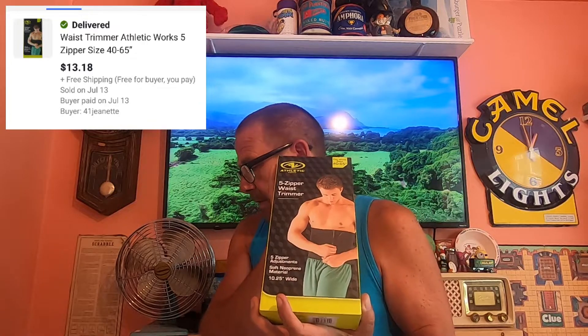Next thing we have going out is this Zip Waste Trimmer retail arbitrage item. I believe I'm into this for maybe $1.00, and this sold for $13.18 — it is going free shipping.